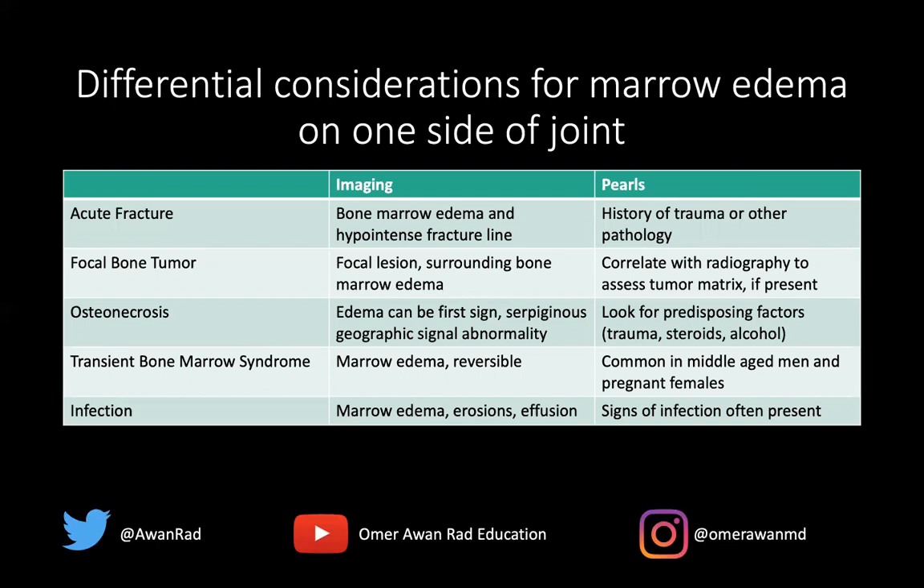You correlate bone tumor findings with radiography. Radiography is the most important imaging modality for a bone tumor because it allows you to assess the matrix — whether it's chondroid, osteoid, ground glass, or otherwise. That matrix is often more apparent on a radiograph versus advanced imaging like CT or MRI.